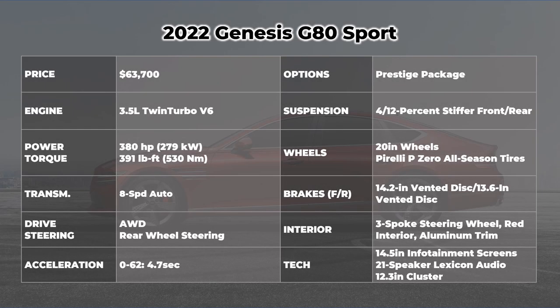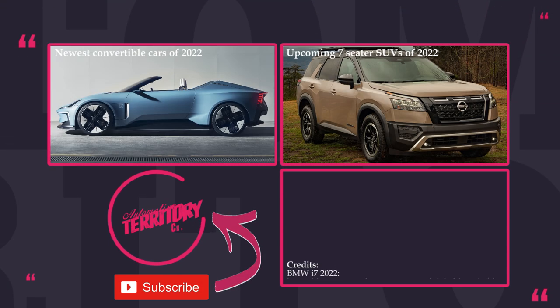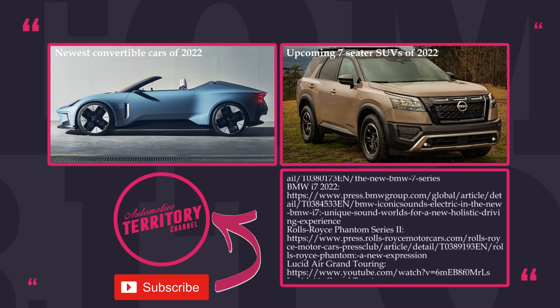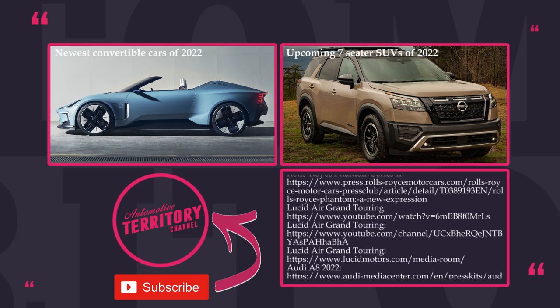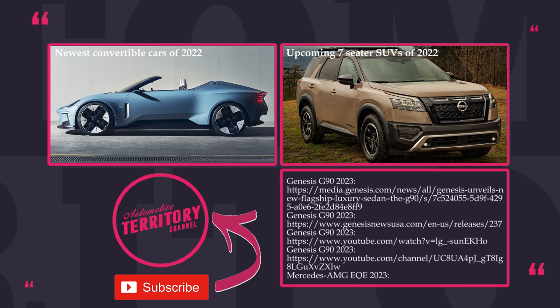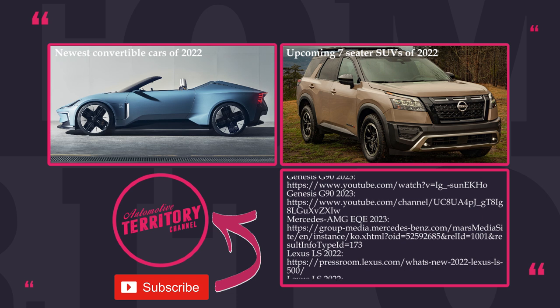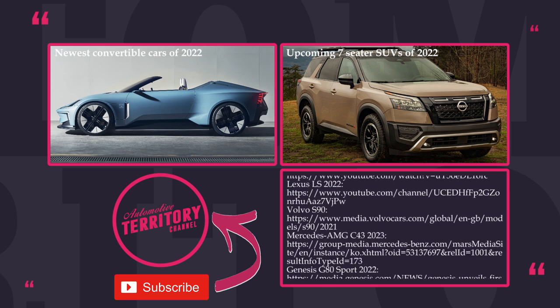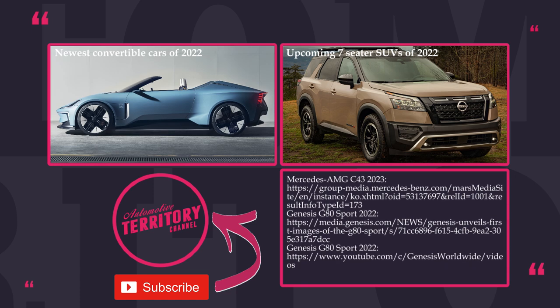Who would you say has the best executive sedans in the world — Britain, Germany, or maybe the rising Asian school of posh? Leave your thoughts in the comment section. Subscribe to Automotive Territory to not miss upcoming reviews, ring the bell and smash the like button. More informative car content is waiting for you beyond the links on screen. May the road be with you, and glory to Ukraine!